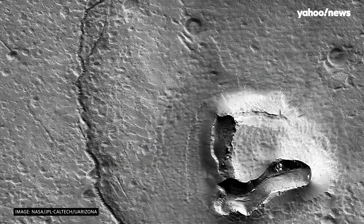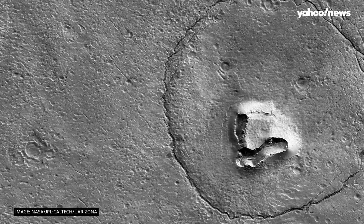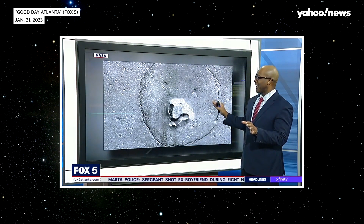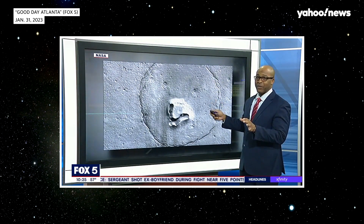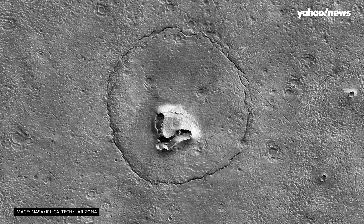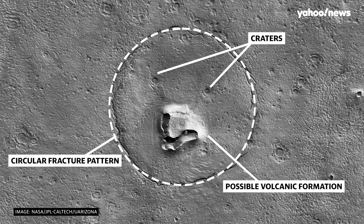Early in the week, the internet was ablaze over an image captured by NASA's Mars Reconnaissance Orbiter that bears a striking resemblance to a bear. The image, which was originally captured in December, shows a patch of the Martian landscape outlined by what NASA calls a circular fracture pattern, with two craters for eyes and what may be a volcanic formation for a nose and mouth.